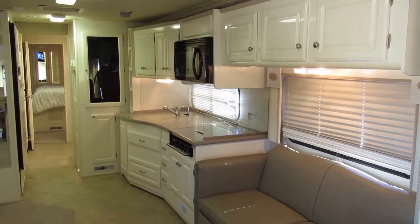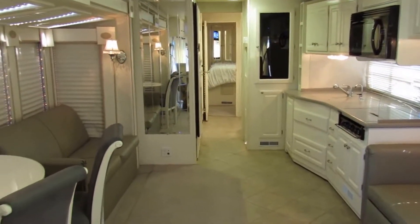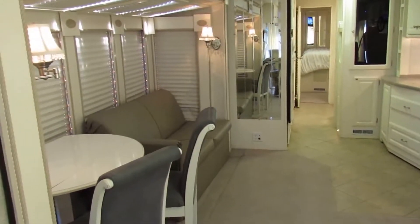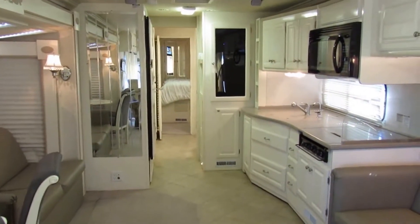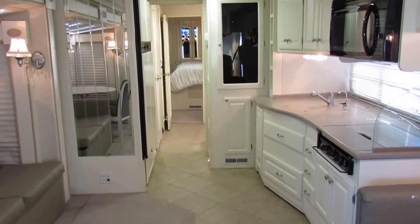As you notice, it's got the leather interior, quarry and countertops. It's got the atrium, so you see the windows there. When you open those up, you let in some beautiful light. It has the convection microwave oven. Really an open feel for a big rig.